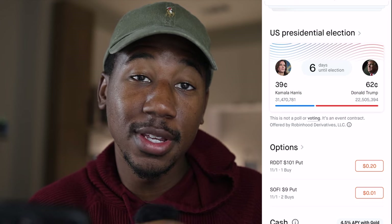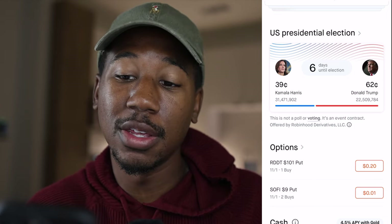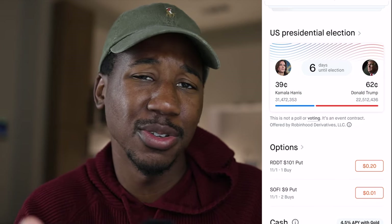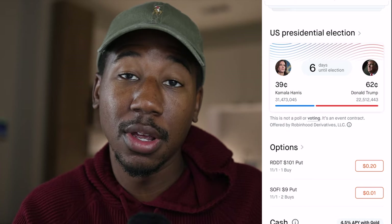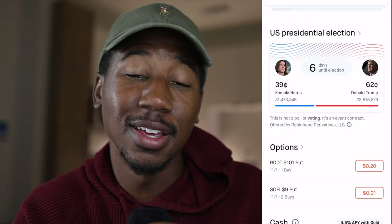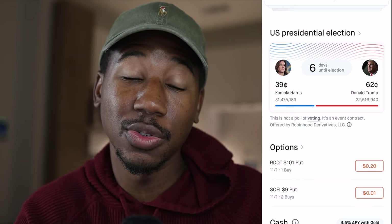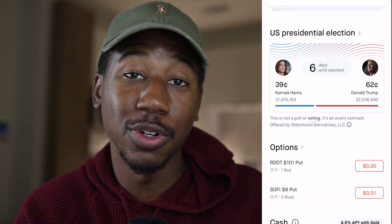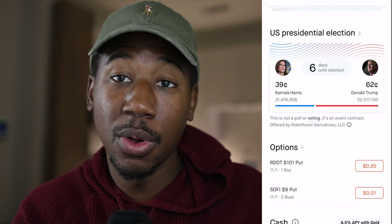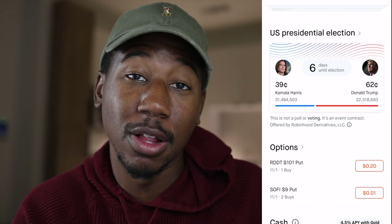So you can see that it is 39 cents for Kamala Harris and 62 cents for Trump. Essentially, the way this works is, this is kind of like buying an option contract, but these contracts are called something different. Similar to 62 cents being $62 with an option contract, it's the same with these. So essentially you can pay $62 for this contract, and once the election's over and they know who won, whichever side was right is getting $1 or $100 for the contract.